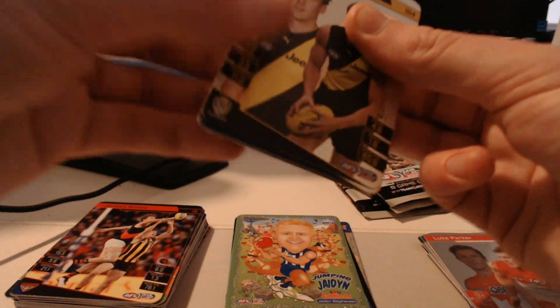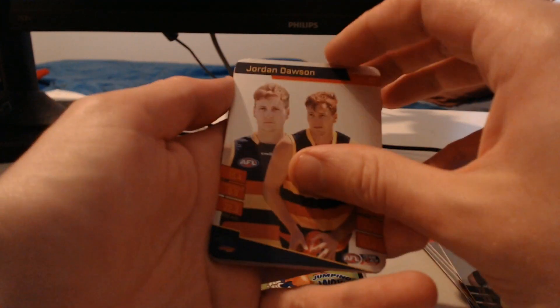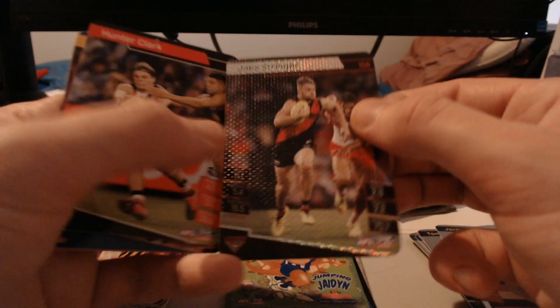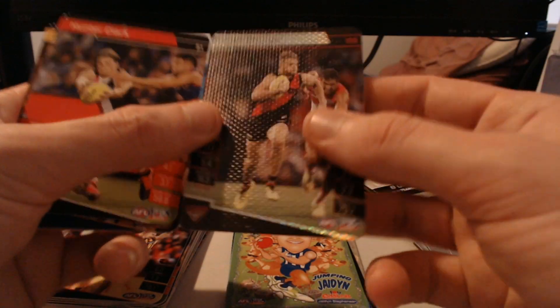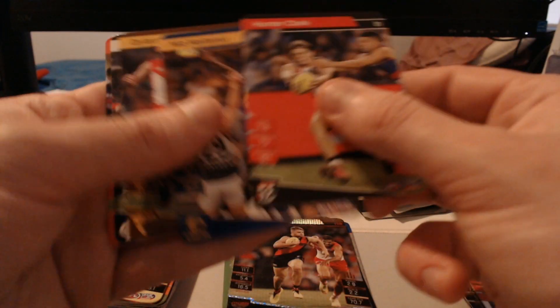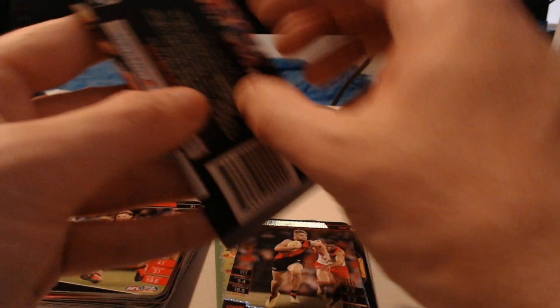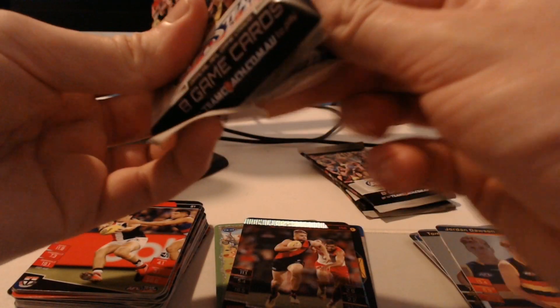Next pack — still not seeing any commons at the front, I'm really tired of that. We've got Tom Lynch to start, then Jordan Dawson, and a canvas card — it's a Jake Stringer canvas, nice! The canvas cards feel super flimsy. As the years have gone on I've realized these cards are super easy to damage. We've got Hunter Clark, Nick Naitanui, Dylan Moore, Patrick Cripps, and Jamie Stanton. I don't know how more haven't arrived to me completely ruined — they look so easy to bend, it's almost scary.